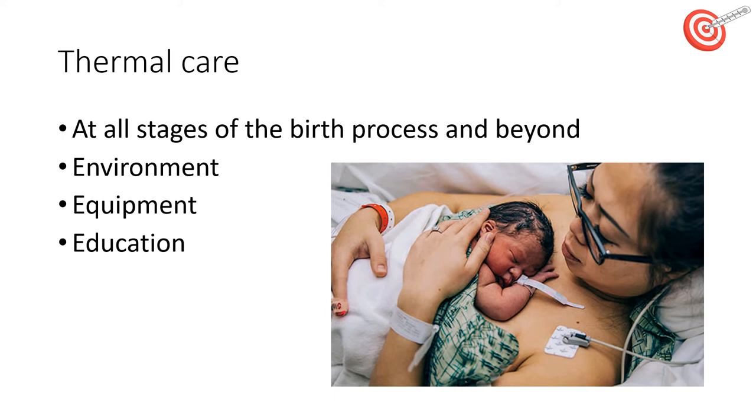Once the baby is born, are we providing good skin-to-skin care? In the picture you can see a baby covered in a few warm dry towels — putting on a hat would also be useful. Are we drying the babies well and putting on well-fitting clothes? Are we feeding our babies early? Especially small or moderately preterm babies need early feeding. And are we educating our parents to change their babies if the clothes are a bit damp?